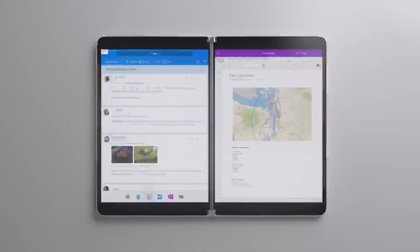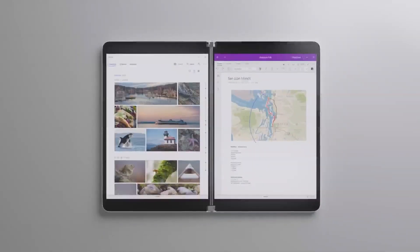And I think the Surface Neo is also plastic. I have to give it up to Samsung for being innovative and taking it to the next level — using glass for a foldable approach on that phone. That's pretty cool.